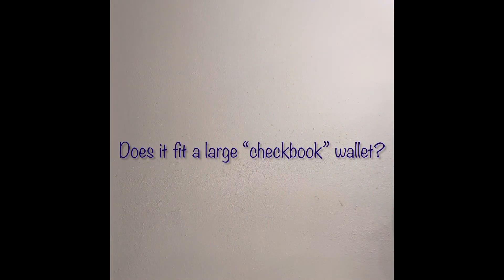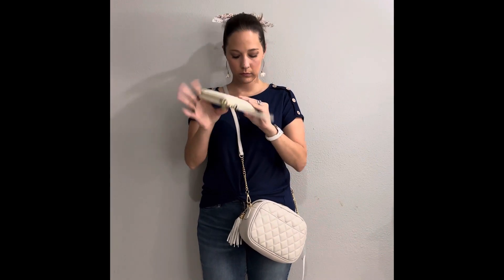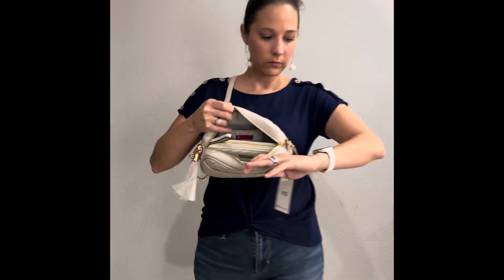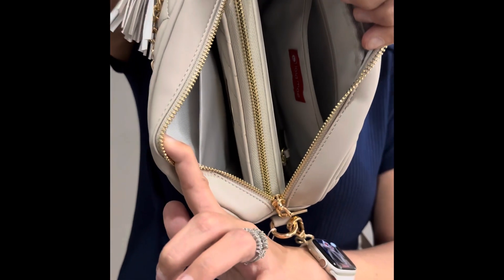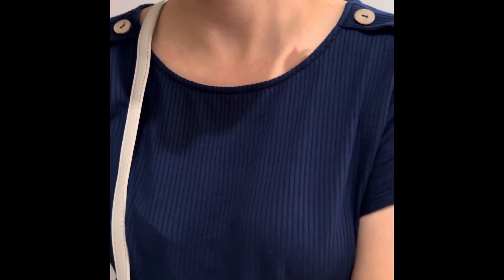Does it fit a large checkbook-style wallet? Here's one that I bought specifically for this purse — and yes, it fits and you can zip it. I only went with a folding wallet because I was traveling and wanted to fit more things in my purse while traveling.